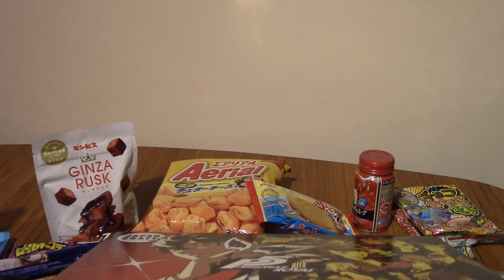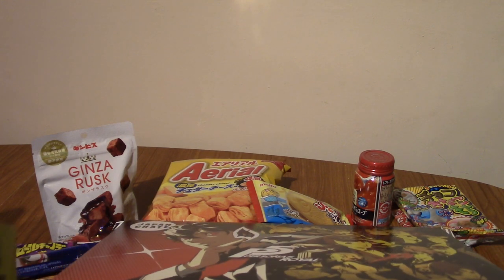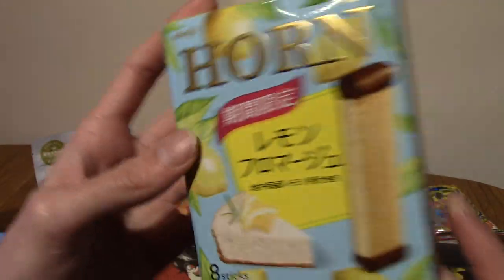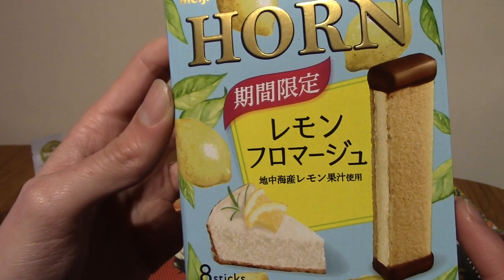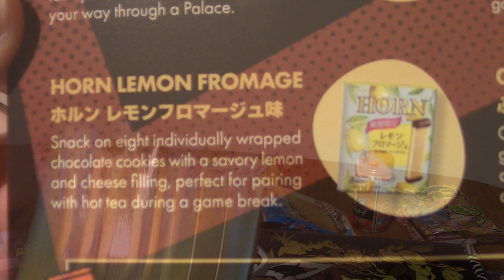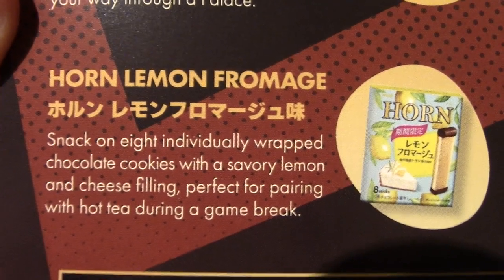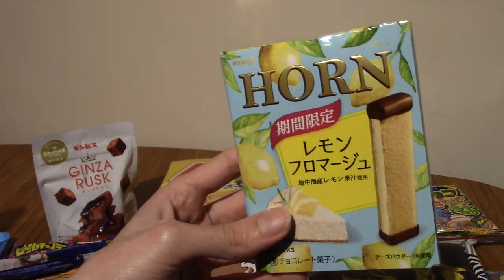There is something extra. Actually, this is food — I thought it was some weird plastic thing. We have Horn Lemon Fromage. Lemon fromage? Let's see what this is. This is Horn Lemon Fromage — a savoury lemon and cheese filling. I'm going to have one of these at the end of the video as the snack of the video, because I'm curious about lemon and cheese.